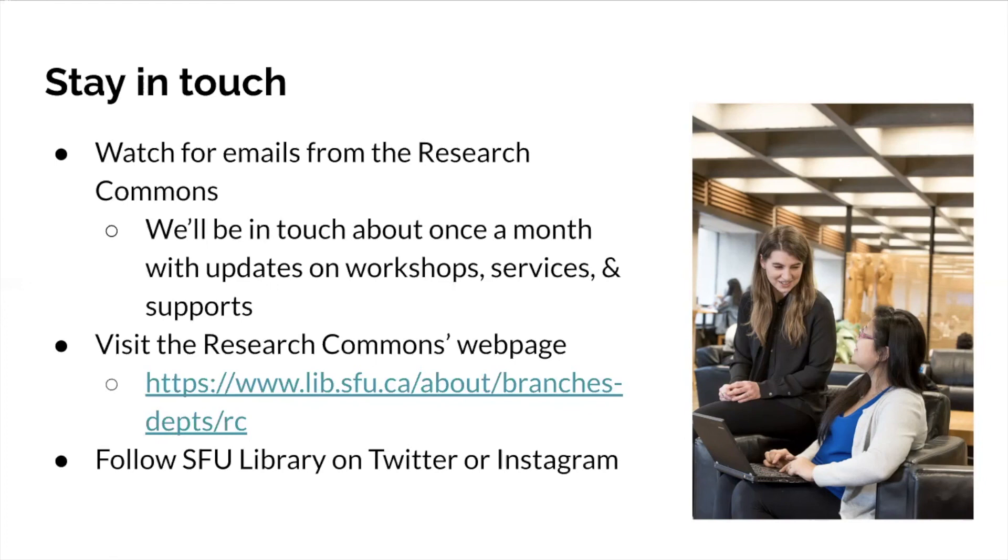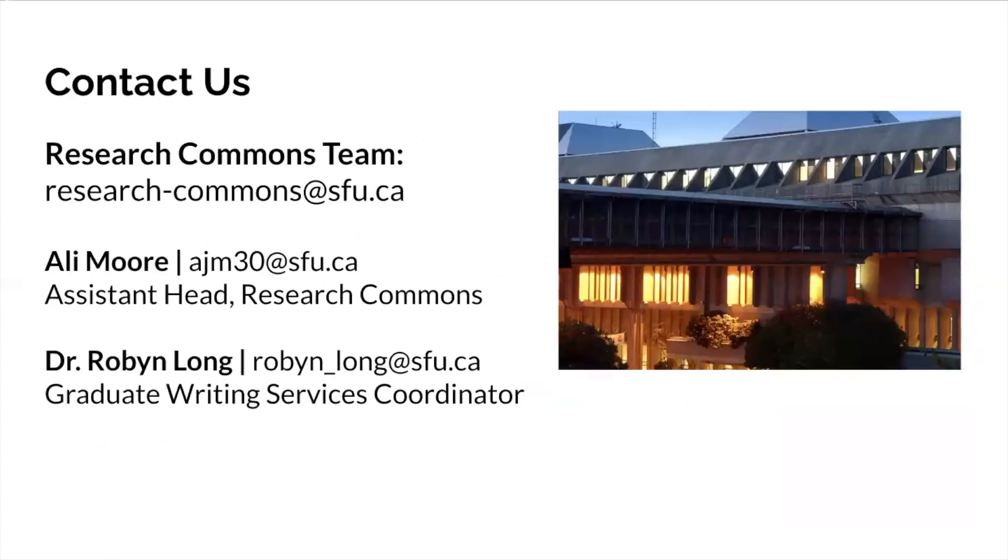If you have any questions about any part of your research process — whether you're looking for literature, need help with your writing, or want help publishing — please reach out to us at research-commons@sfu.ca. One of us will write back and put you in touch with the best person to help with your questions. There's a lot of support available here, and we're really happy you'll be at SFU. Thanks everyone, and best of luck!